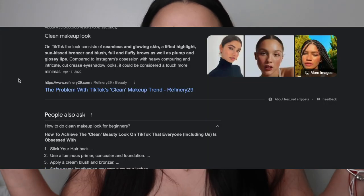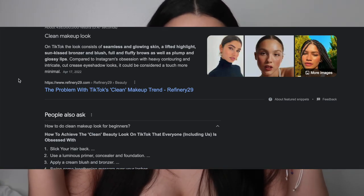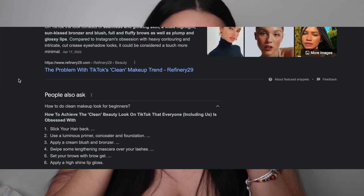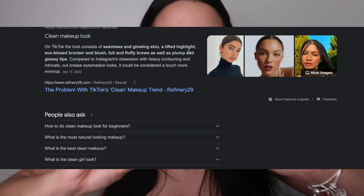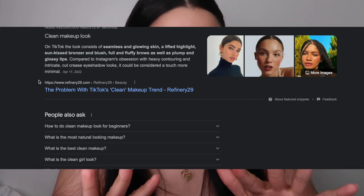So the definition for a clean makeup look — I searched it up on Google and I'm putting it on the screen. It consists of seamless and glowing skin, a lifted highlight, sun-kissed bronzer and blush — I don't do that too much — full and fluffy brows, as well as a plump and glossy lip. I like those too, I'm already liking it.